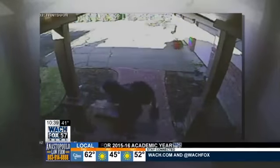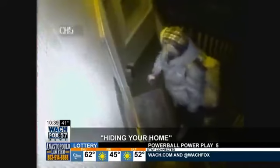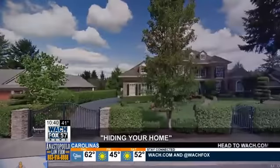Countless crooks caught on camera: this guy chatting up the delivery man before he rips off the actual delivery, this man simply rolling away a trailer, and this guy swiping a package from a porch even though the camera is in plain sight. But what if the crooks turned the tables and the camera was on you?